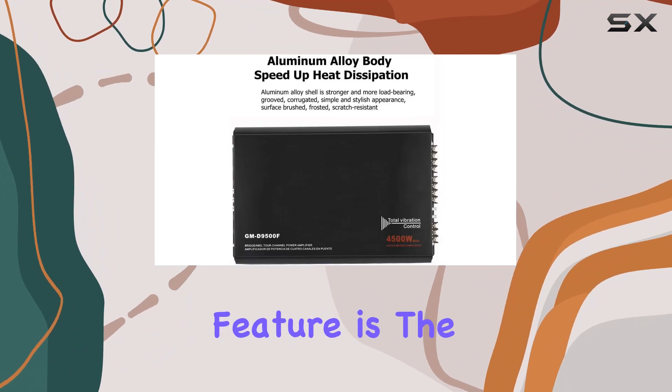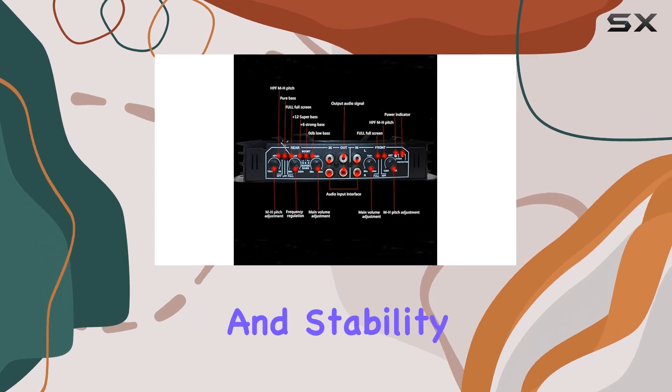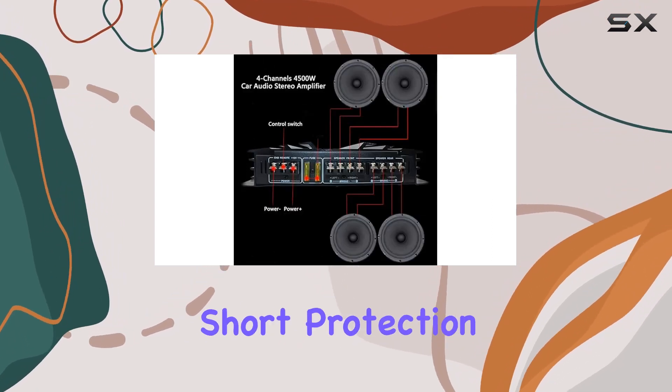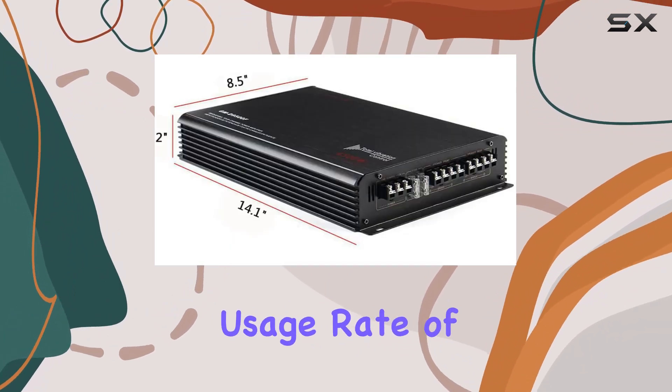One standout feature is the built-in powerful electric circulating coil, enhancing safety, efficiency, and stability. The amplifier is equipped with overload and speaker short protection, safeguarding your investment and boosting the overall usage rate of the PCB.